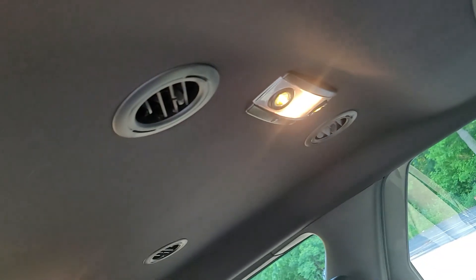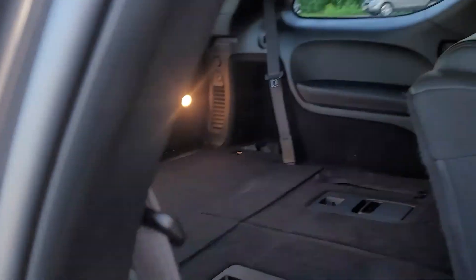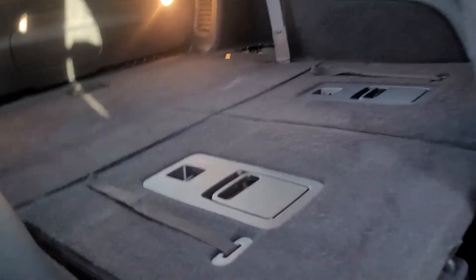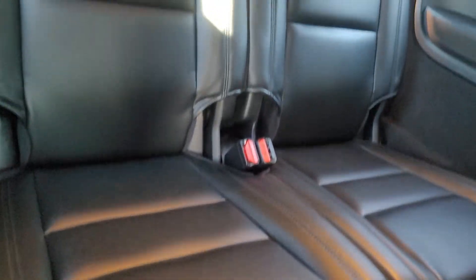You also have a sunroof, and other vents throughout the ceiling even for your third row passengers. The third row folds flat, a lot of room back here. It's very, very practical, very easy to maneuver. You have all-weather liners throughout the back and cup holders to keep your third row passengers comfortable too.